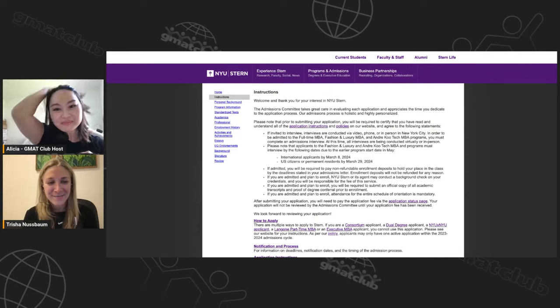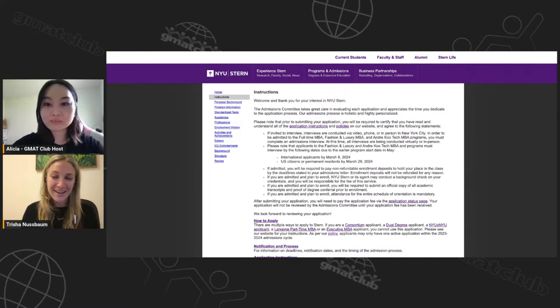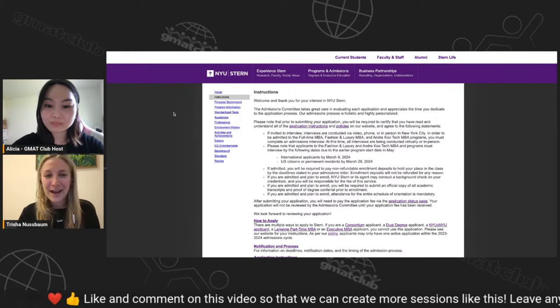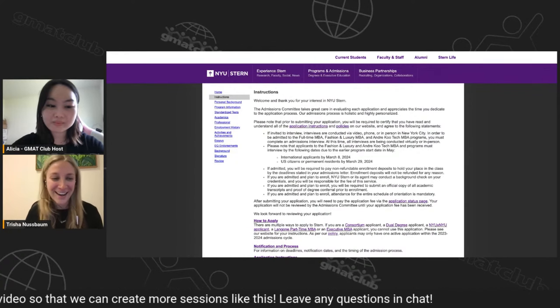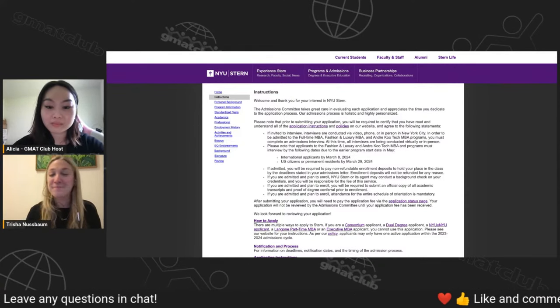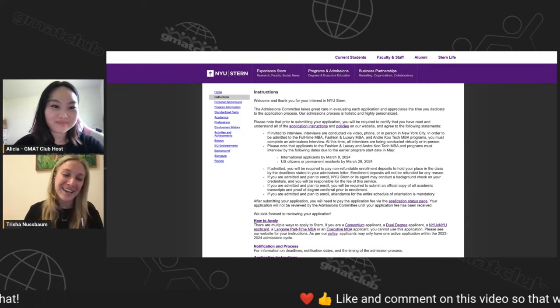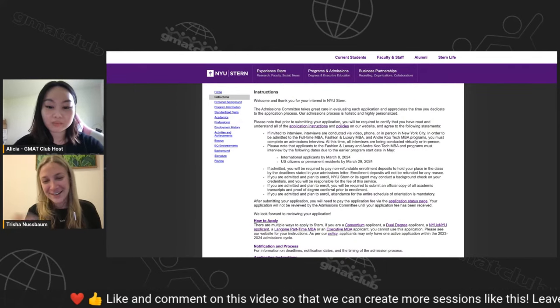Thank you, I'm very excited to be here. I am an NYU Stern alum — or what we say, a Sternie. I'm also a local New Yorker, so it holds a special place in my heart. I have a fake application here today with a fake name I created, Tamara Nuttry, which is my Hebrew name and my last name turned into its English translation.